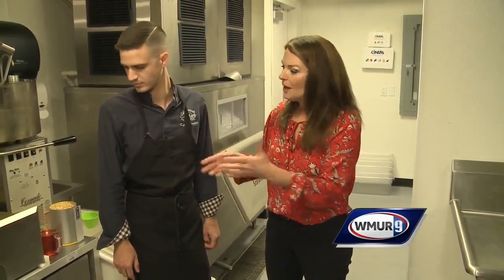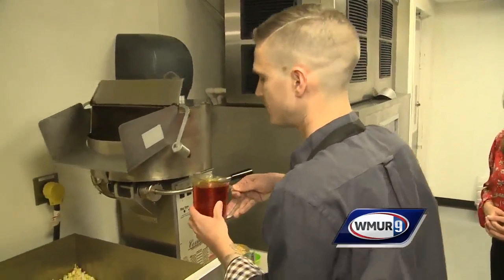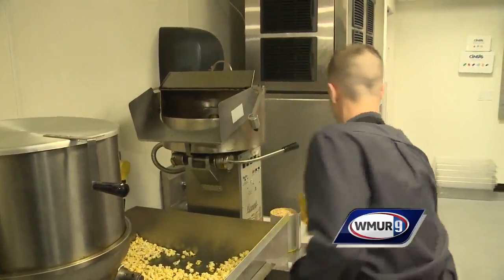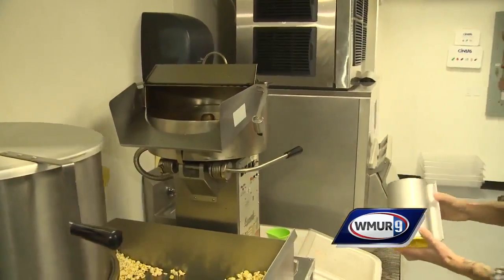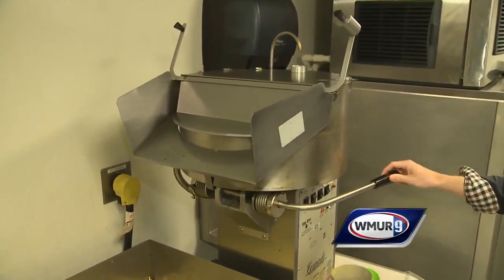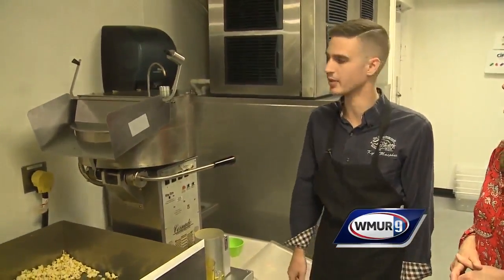Okay, so you're going to show us the magic behind this famous popcorn for the Common Man. So here we're going to pour in our oil. We're using mushroom corn here, which really blooms up nicely. 48 ounces, which will only actually make like 30 bags, so this process takes a full day to get cranking.